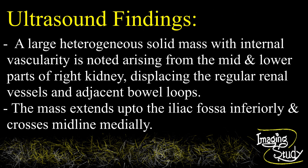On ultrasound, a large heterogeneous solid mass is noted arising from the mid and lower part of the right kidney, displacing the regular right renal vessels. The mass extends up to the right iliac fossa inferiorly, and medially it crosses the midline. According to histopathology, it is a diagnosed case of Wilms tumour.